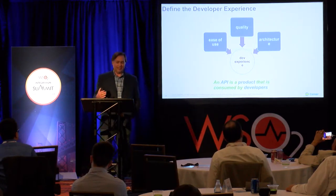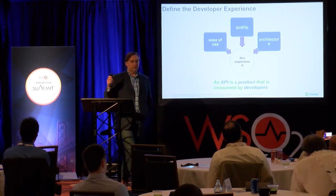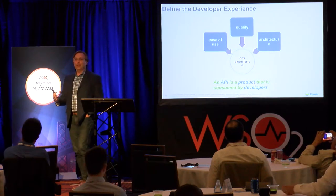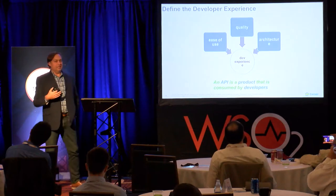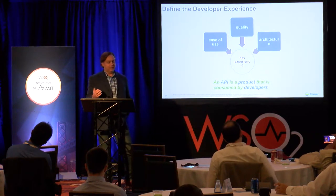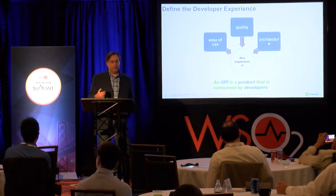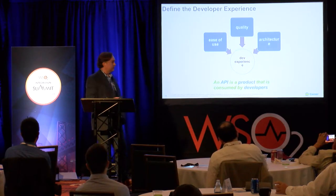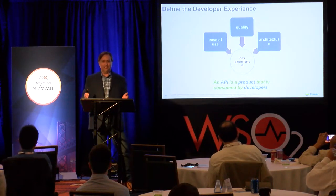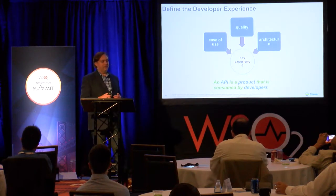When I talk about quality, I'm not talking exactly about bugs. Think of Disneyland or Disney World — you go there, it's a show. The employees are called actors. It is an experience, and that's why we spend so much money so our kids have a smile on their face. That's what we mean by quality — a very high-quality experience for developers. And last but not least, architecture: because we traverse all those networks and there's significant security scrutiny, we have to have a very solid architecture.